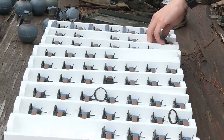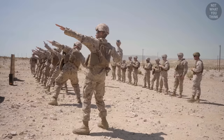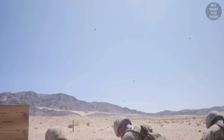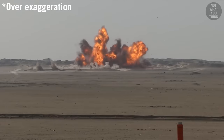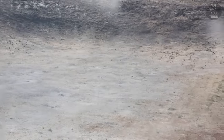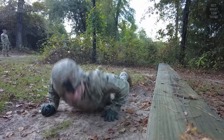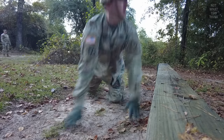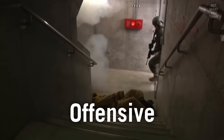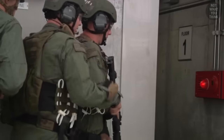Grenades can be split into two categories: offensive and defensive. A simple rule of thumb to differentiate them is to look at their effective kill radius. If the kill radius is greater than the distance the grenade can be thrown, that is a defensive grenade, and the person throwing it usually has to take cover. In contrast, offensive grenades can be thrown farther than their small kill radius, and are usually used by assaulting troops.